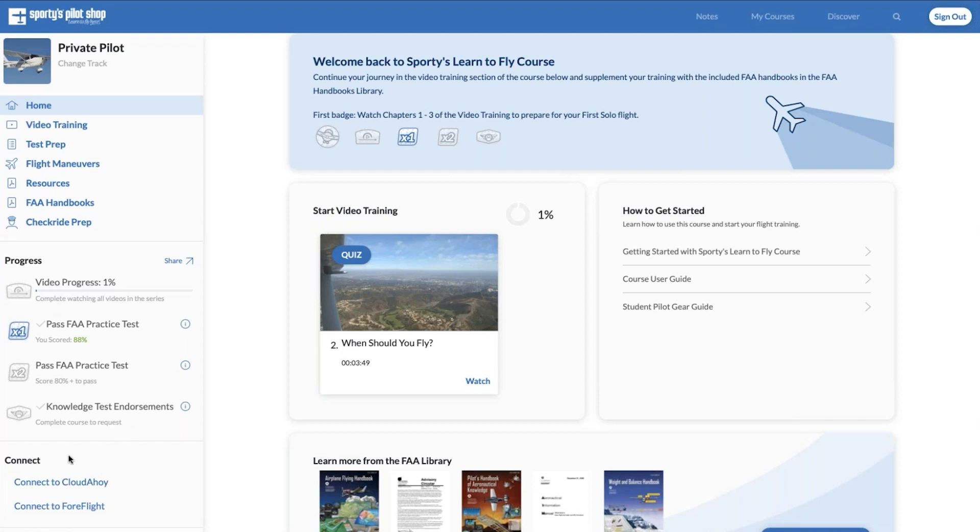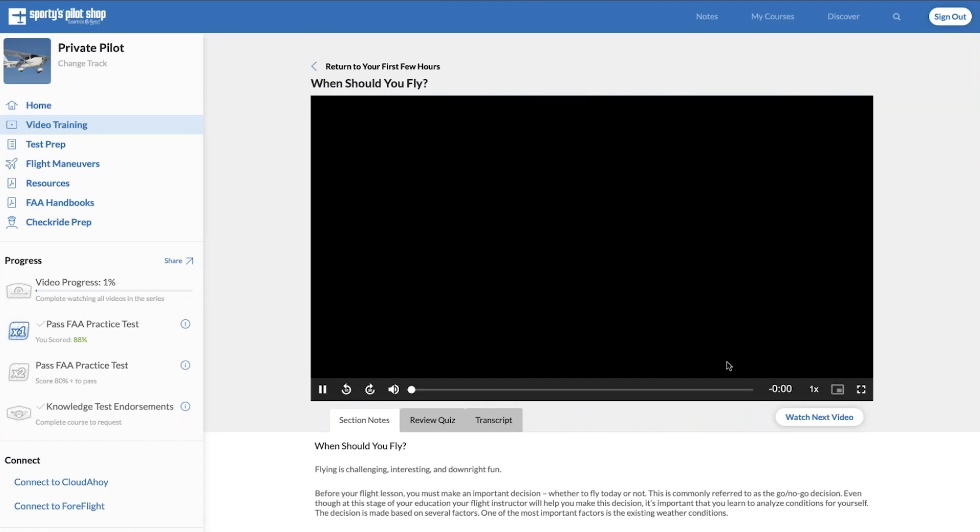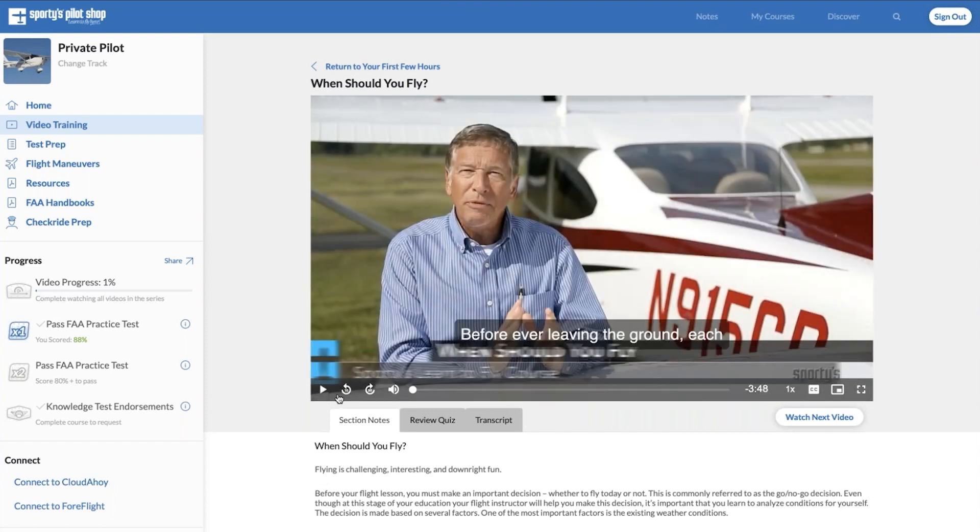The course will also provide FAA WINGS credit when you complete it, as well as a record of training you can take to a flight school, university, or flight instructor. We'll come back to the Connect section shortly. We'll use Start Video Training to load the standard video player — just like most multimedia players, hit the play button and the video begins. A couple of controls to point out: fast forward 30 seconds, rewind 10 seconds, and you can jump ahead at any point with the slider. You can also adjust the playback speed — slow it to half speed or speed it up to two times, which can be helpful during final review.